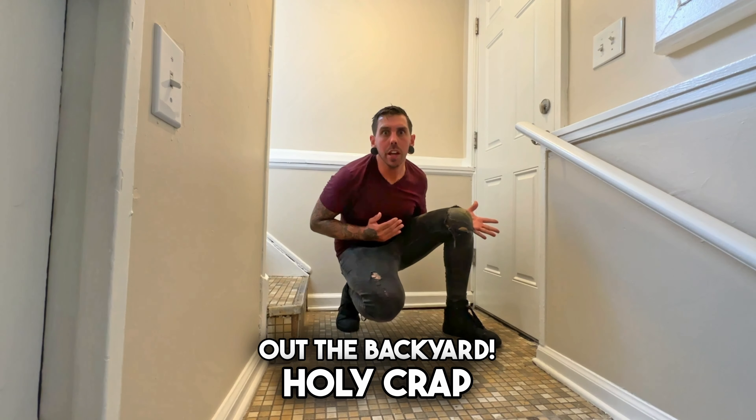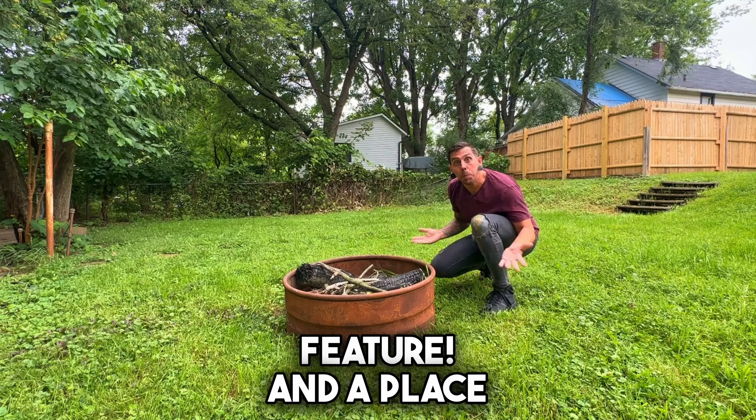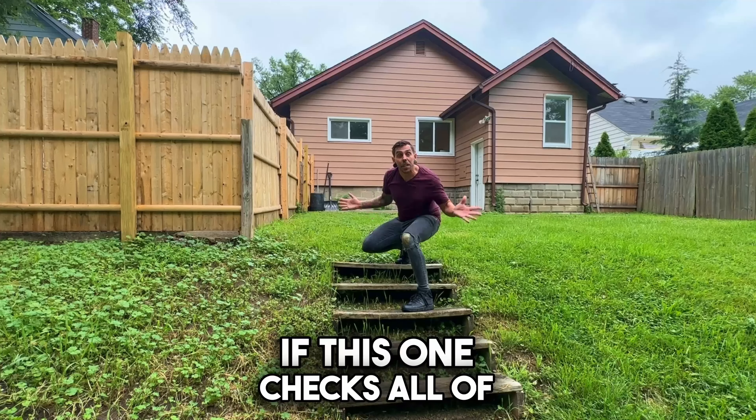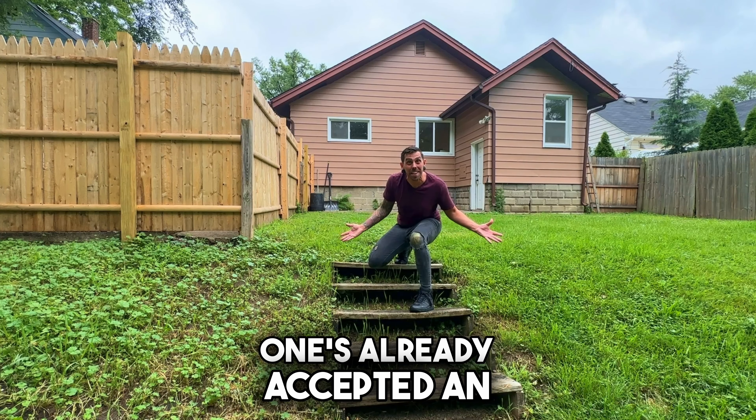Let's go check out the backyard. Holy crap, this thing's fully fenced in! It's even got this really awesome water feature and a place to light things on fire. If this one checks all of your boxes, you should probably go back in time because this one's already accepted an offer.